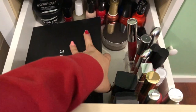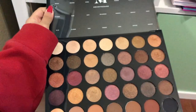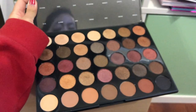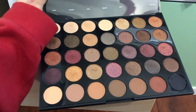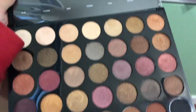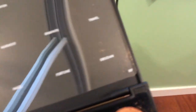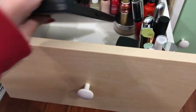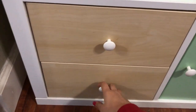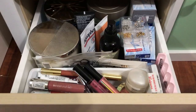Last but not least, I have a massive Morphe palette down here. This is the 35F — their fall collection. The entire bottom row is matte colors and the rest are glitter. It's really pretty. I'll reach for this one during the fall or during the summer.